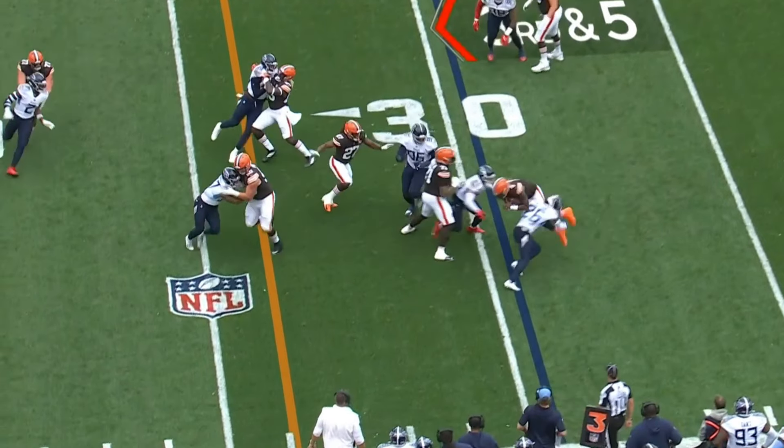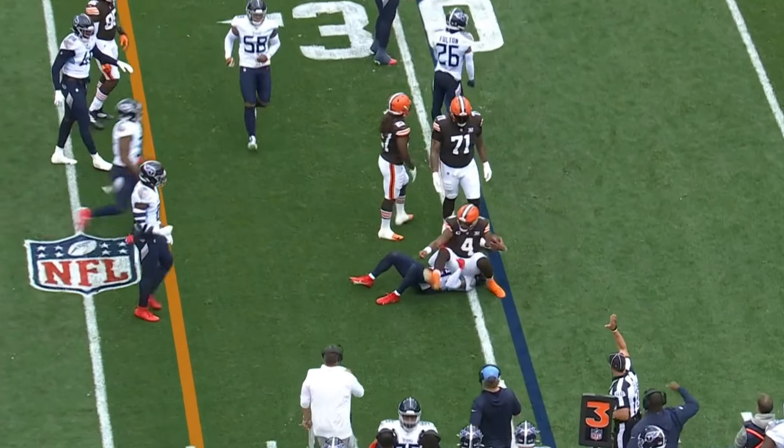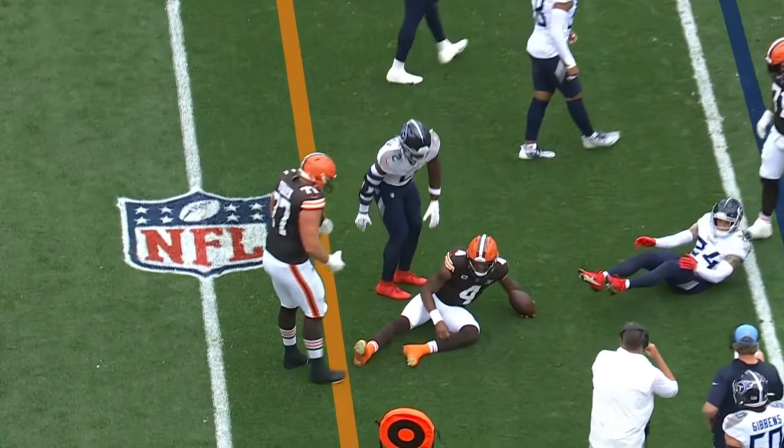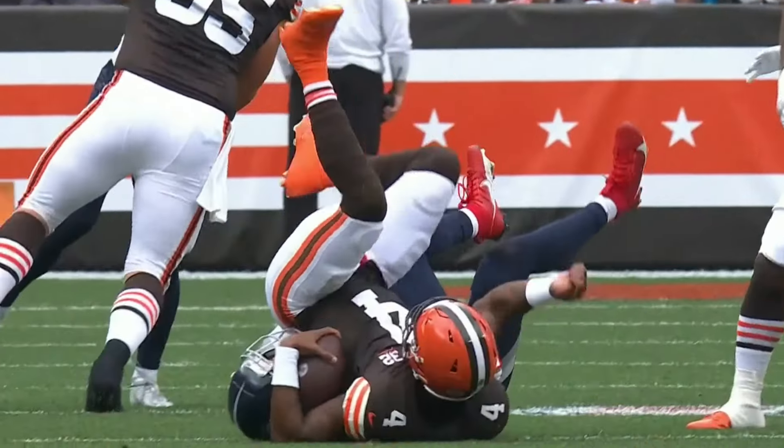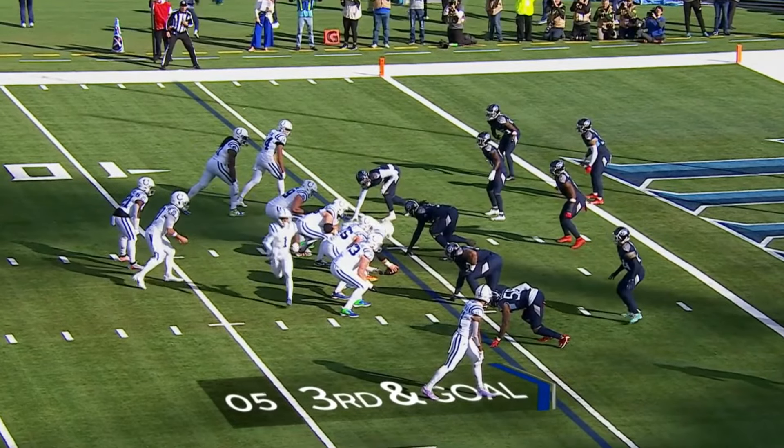Do rush forward — Watson trying to find some daylight, he takes a wallop. Nearly went head over heels. Seeing the perfect defense right there, and Fulton coming up making a really nice hit. Most targeted guy in the red area this year.